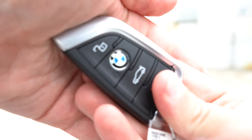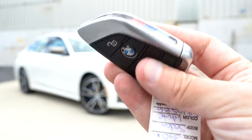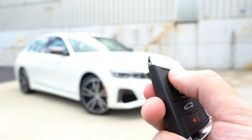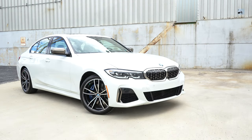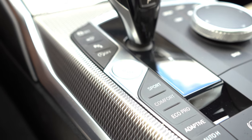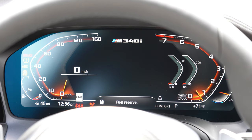Here's the M340i key — it has the M colors on the side and a heavier weight to it, which feels nice. Lock, unlock, and the BMW logo button in the middle; there's also the button to pop the rear hatch. It's all keyless access, so I simply put my foot on the brake, leave the key in my pocket, and press the engine start button located just to the left of the shifter.